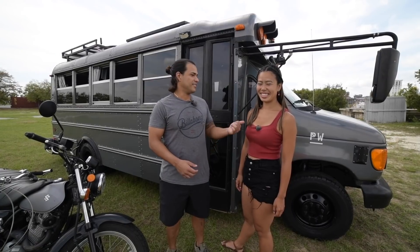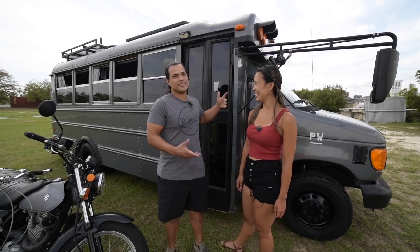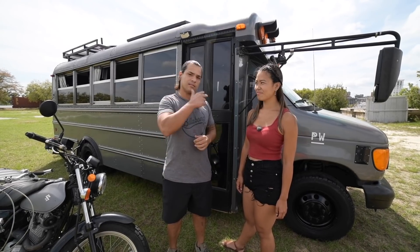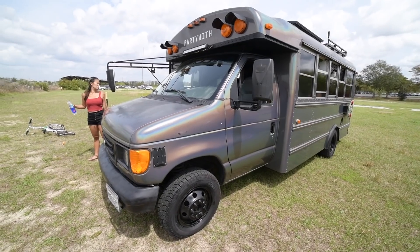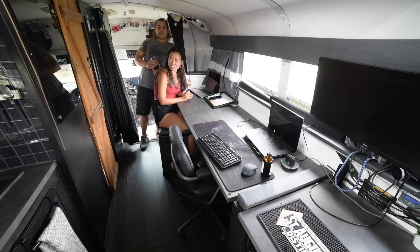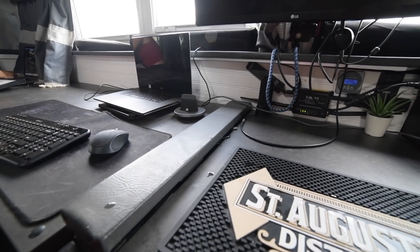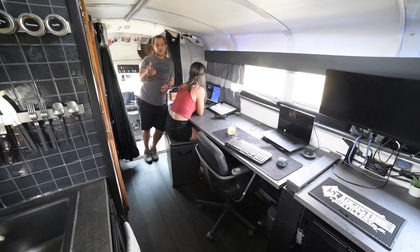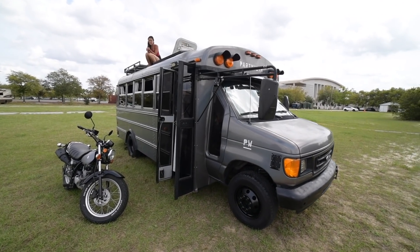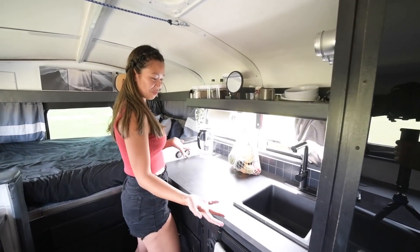I'm Vitor, this is Kaori. Our bus — it's a party bus, we don't have a name. We've been on the road since October of last year. Welcome inside — this is our kitchen area.